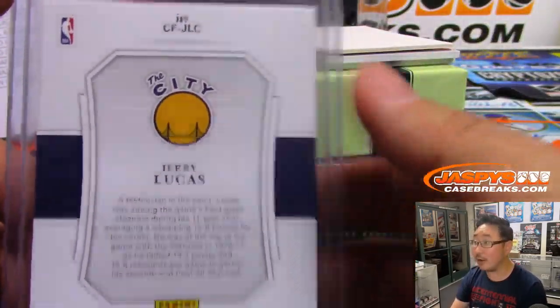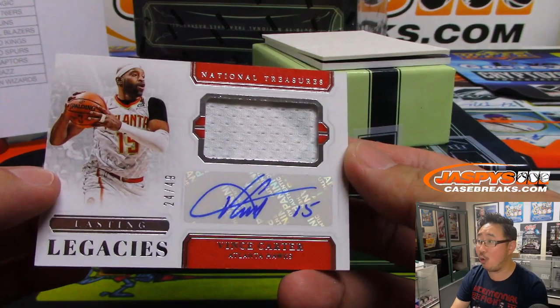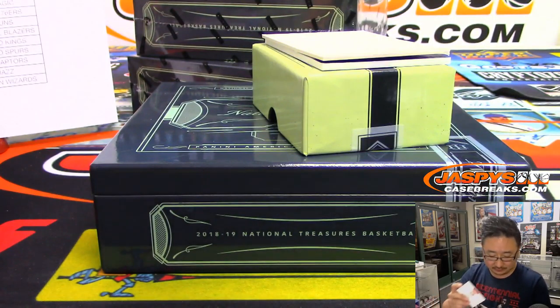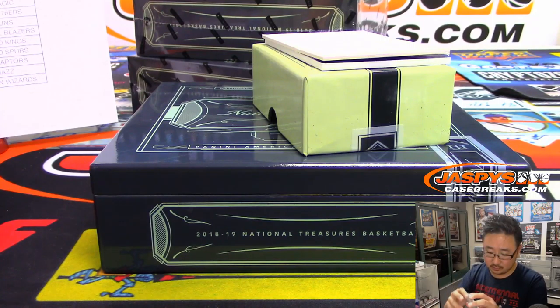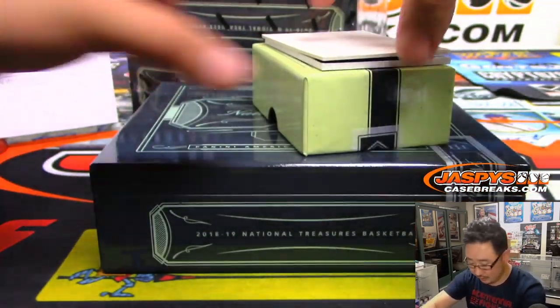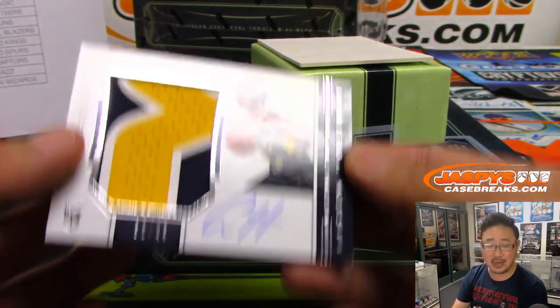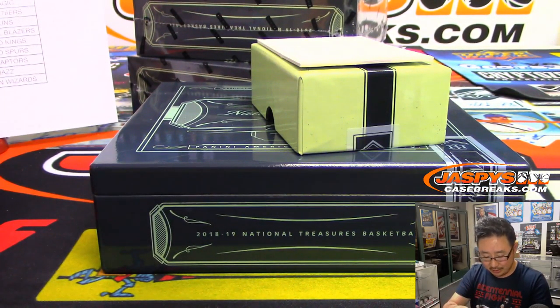We've got Lasting Legacy's Vinsanity, 24 out of 49, two-color jersey and autograph for the ATL. Boombox with the Hawks. Game-worn material. And we've got, for the Pacers, Aaron Holiday — we were talking about Drew Holiday a little bit earlier, that's his little brother Aaron — 32 out of 49, three-color jersey and autograph. That'll be for Ken and the Indiana Pacers.